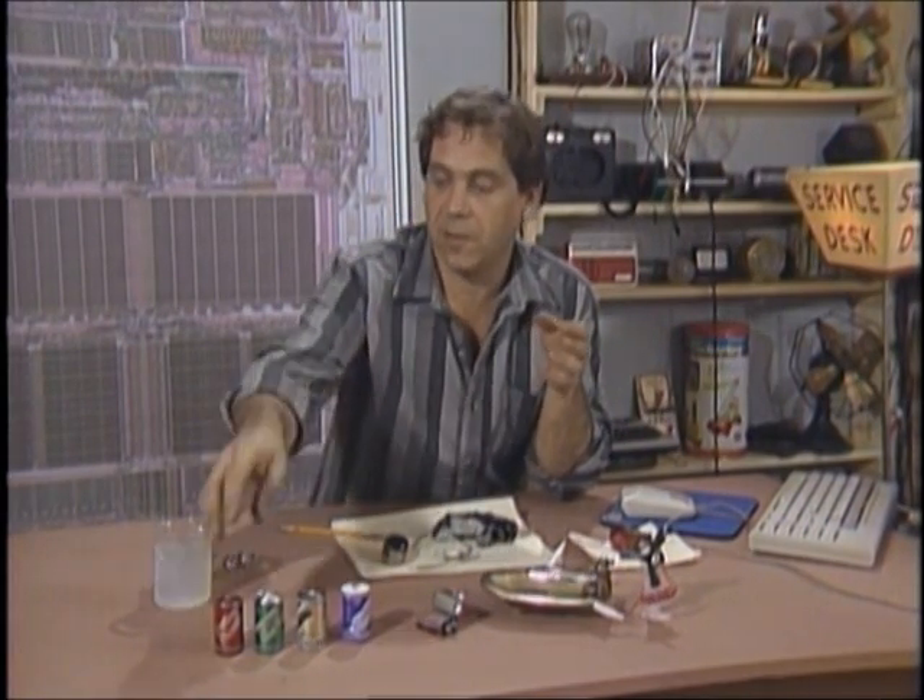The voltage of a cell is a matter of the irrevocable laws of the universe. It doesn't depend on its size. If you scaled one of these up to the size of a house, it would still deliver 1.5 volts — but it would last for a very long time.